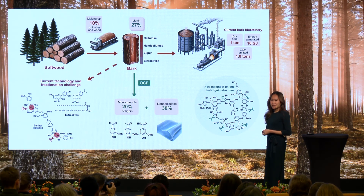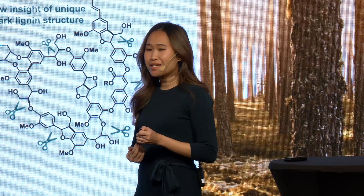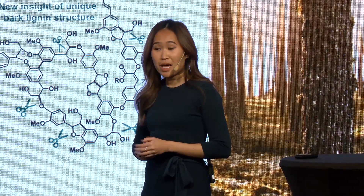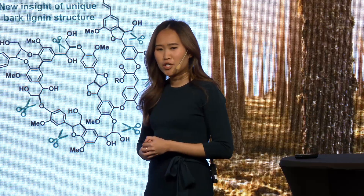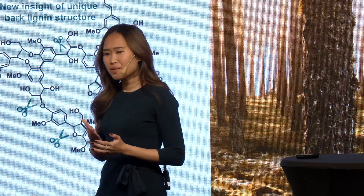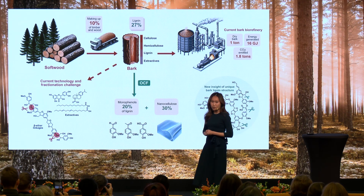When you think of a forest, bark might not seem like the most valuable part. Yet, in forest biorefineries, bark is often disregarded as waste and burned off as low-value energy. But what if we could transform this abundant biopolymer into a source of high-value chemicals?